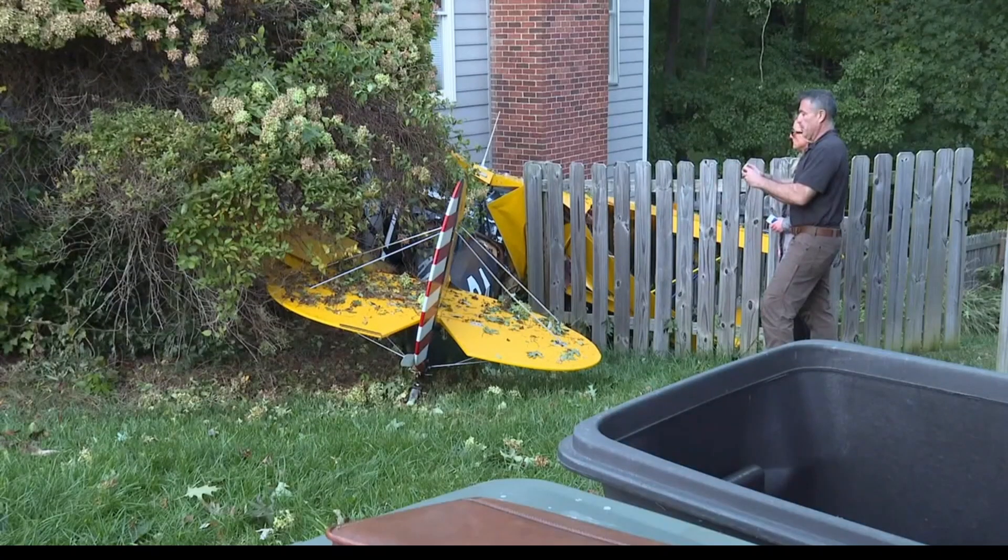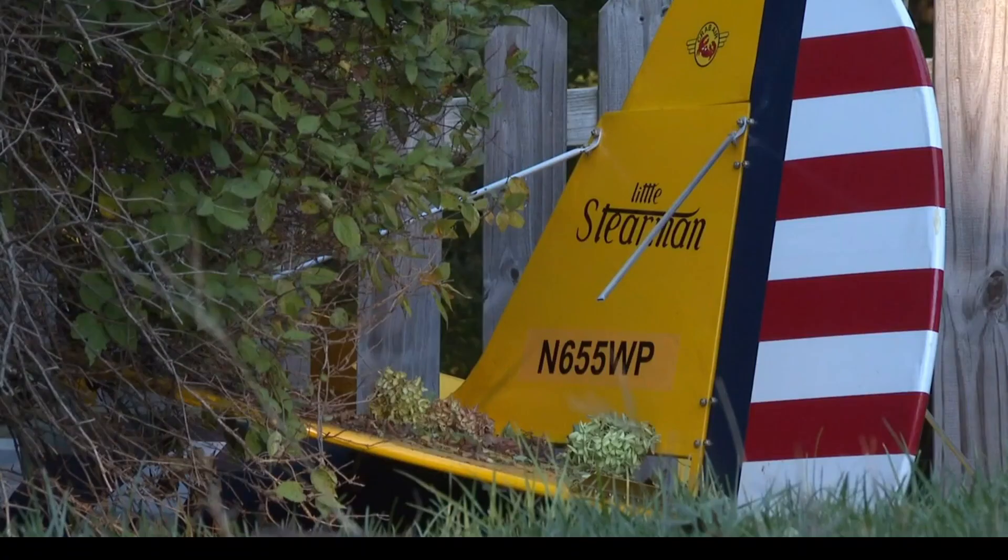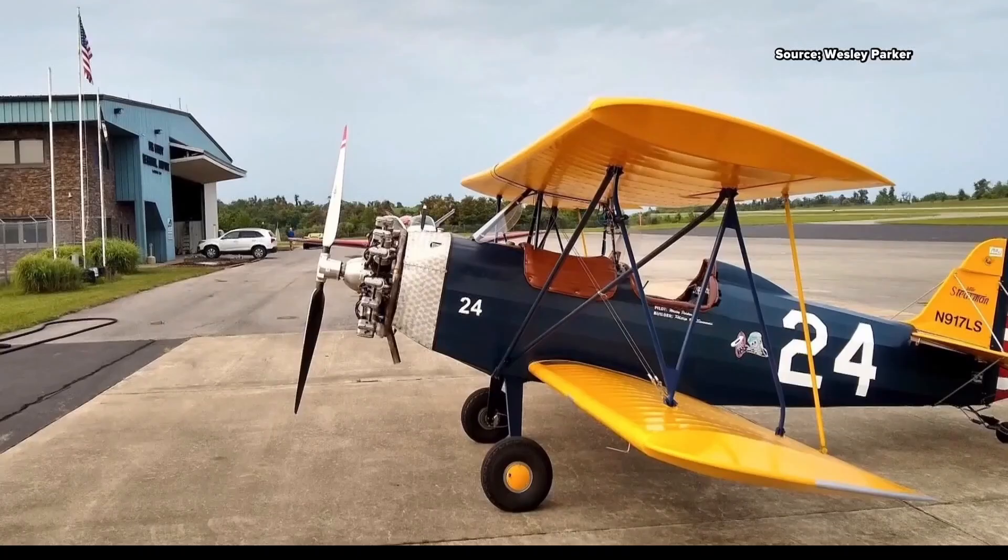That was 50-year pilot veteran Wesley Parker. On October 6, 2022, out of Greensboro, North Carolina — you can see the aircraft in total pieces here. Only the tail remained, but the pilot was without a scratch. November 655 Whiskey Papa was the tail number on this one.